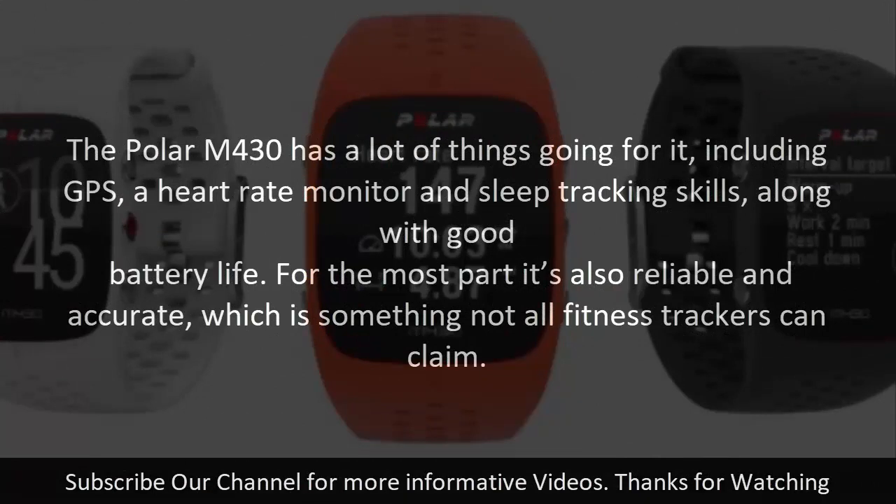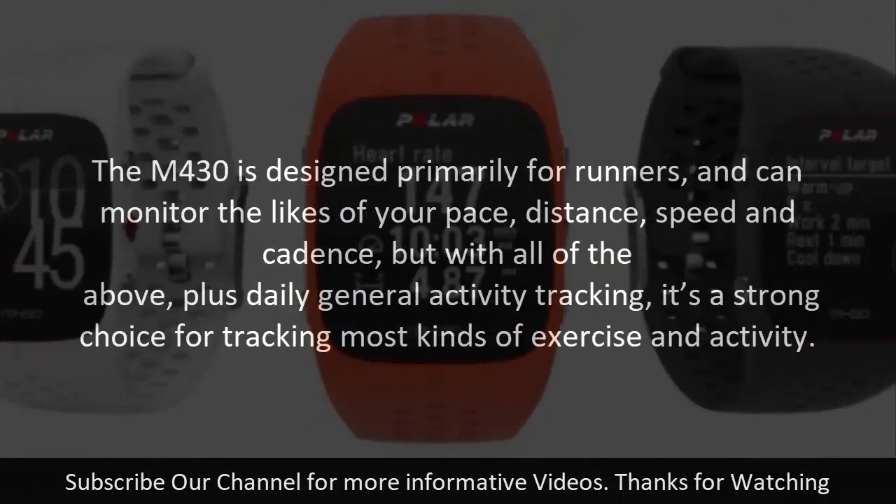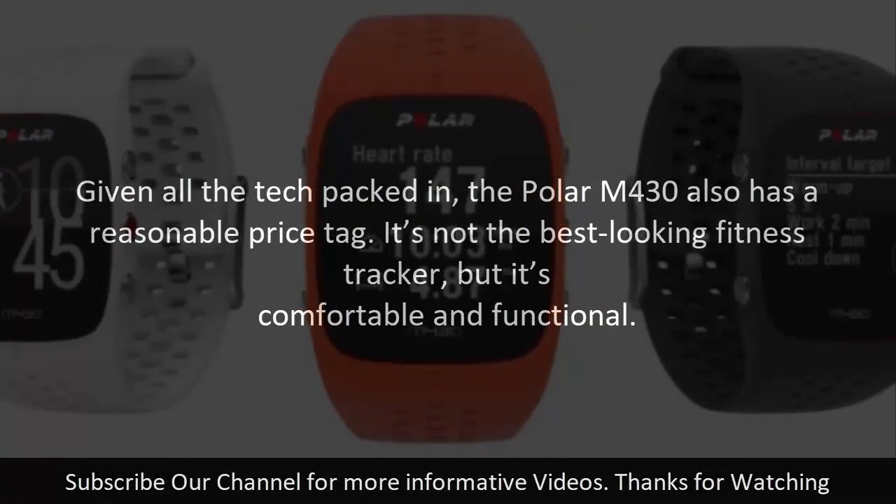The Polar M430 has a lot of things going for it, including GPS, a heart rate monitor and sleep tracking skills, along with good battery life. For the most part it's also reliable and accurate, which is something not all fitness trackers can claim. The M430 is designed primarily for runners and can monitor the likes of your pace, distance, speed and cadence. With all of the above plus daily general activity tracking, it's a strong choice for tracking most kinds of exercise. Given all the tech packed in, the Polar M430 also has a reasonable price tag. It's not the best-looking fitness tracker, but it's comfortable and functional.